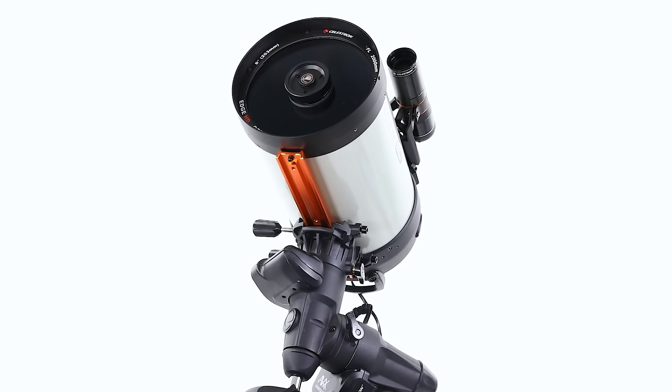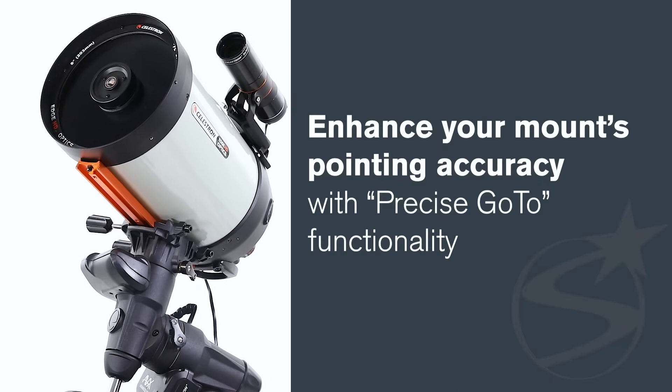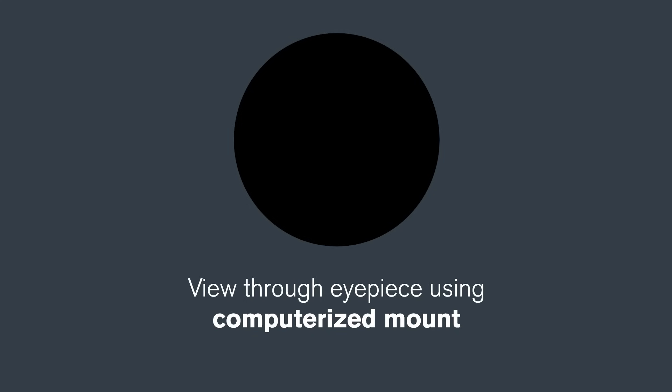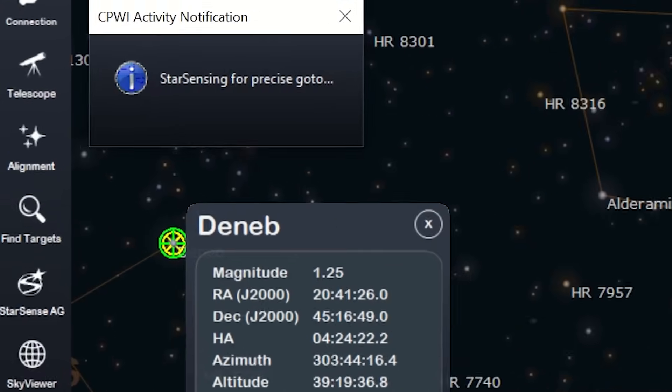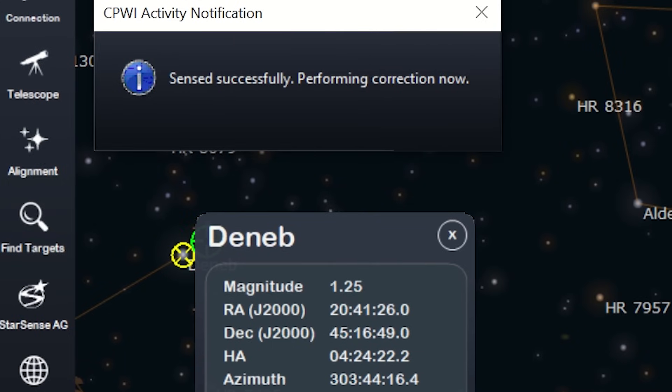Another cool feature of the StarSense Autoguider is its ability to enhance your mount's pointing accuracy with precise go-to functionality. Without the StarSense Autoguider, Celestron mounts use an internal mount model and encoders to place objects within the field of view of a low-power eyepiece. The StarSense Autoguider goes even further, placing the object in the center of the field of view even when you're imaging with a small camera sensor. The StarSense Autoguider surveys the night sky in real-time, making minor corrections to the mount's position to keep your target accurately centered after go-to commands.